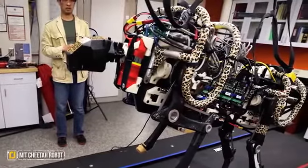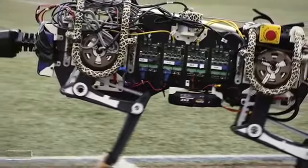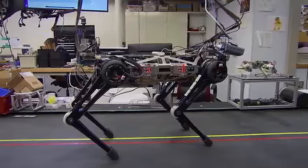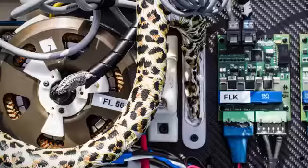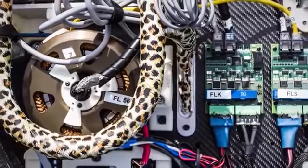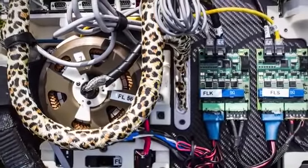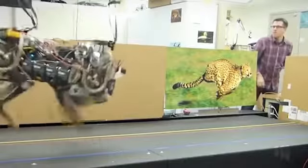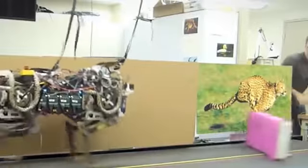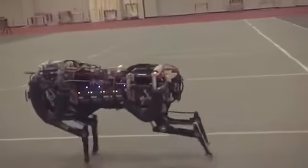Number 1: MIT Cheetah Robot. You may know that MIT researchers have been busy developing a battery-powered quadruped robot that's capable of tackling even the most extreme environments and situations. They expect these robots to be used for everything from recon missions to carrying important supplies to hard-to-reach areas. The newest news from their team is that the robot is now able to perform running jumps and land them with ease, even taking on hurdles without missing a beat.